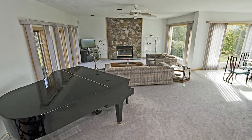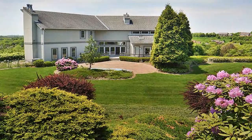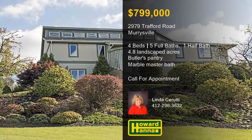The first-floor master suite enjoys the use of a marble bath and doors out to the deck and patio. For more information and the chance to arrange a personal tour, please contact Linda Cerruti.